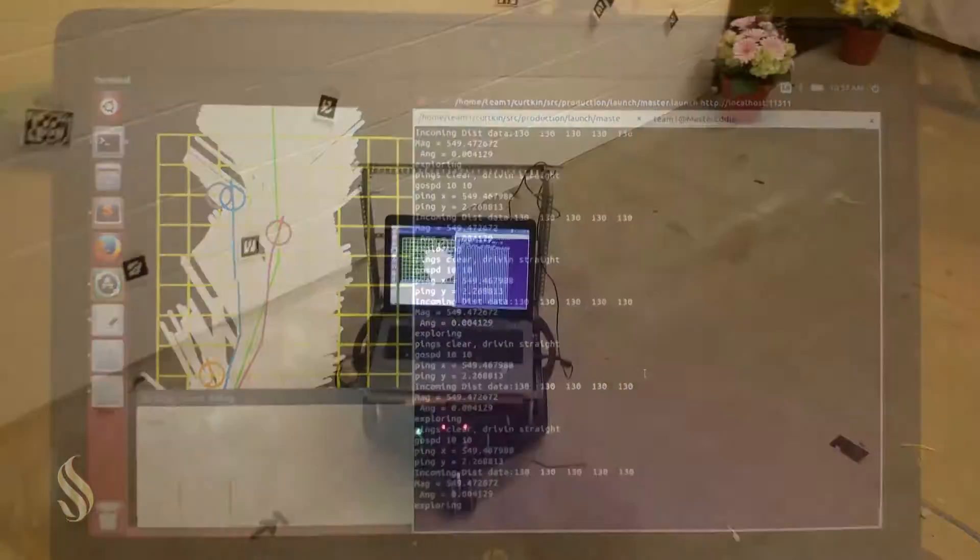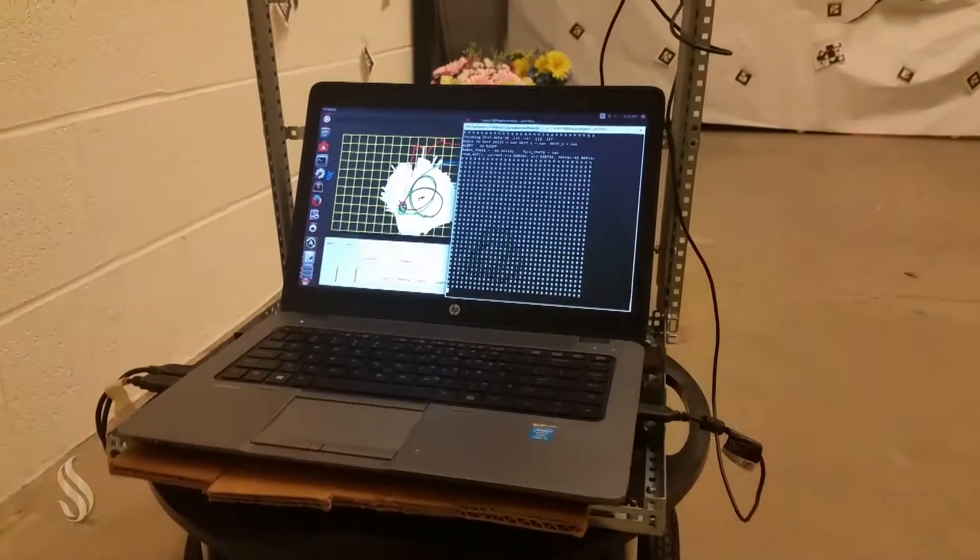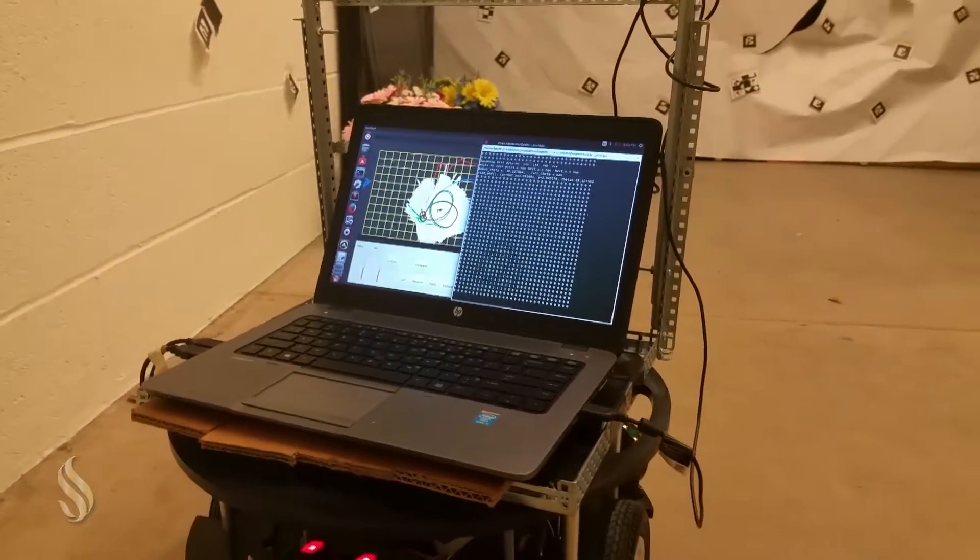The main reason we went with this team was so that we could get a good look at some technology that we've been using at our company, and we wanted to see how the students could adapt that into a control system with a robot — which is what the SLAMBOT does.